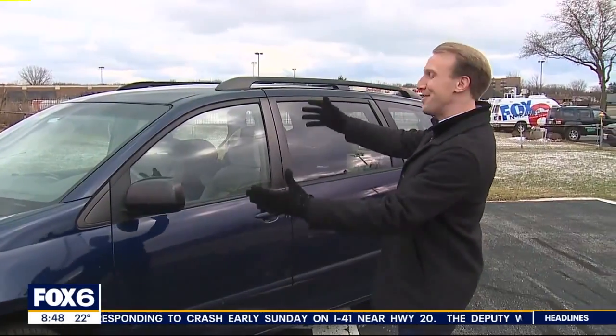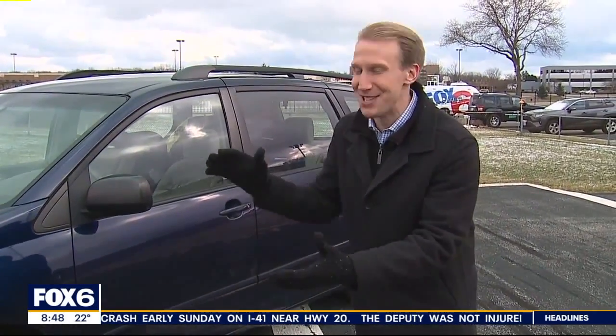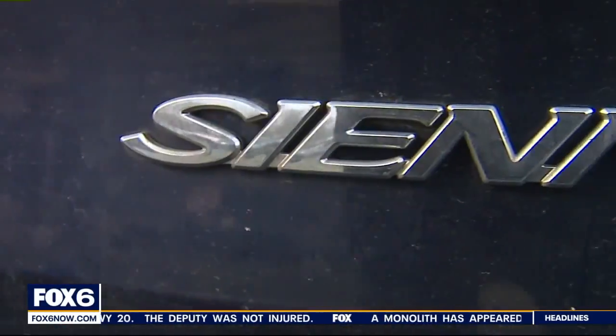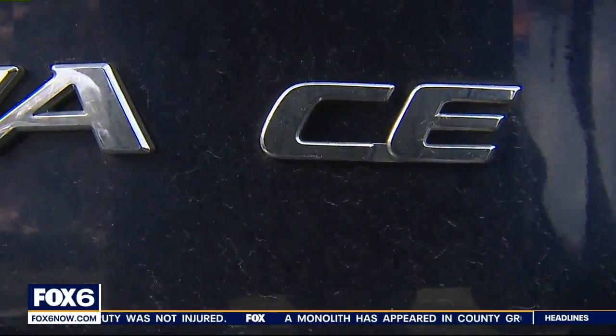This is my 2006 Toyota Sienna. It's been in my family since 2006. It's vintage. You know we had to go with the CE edition.